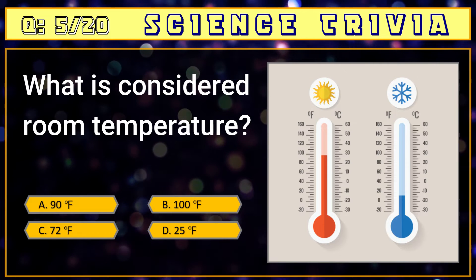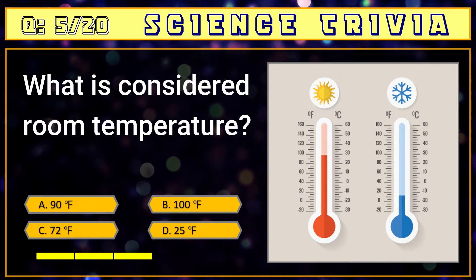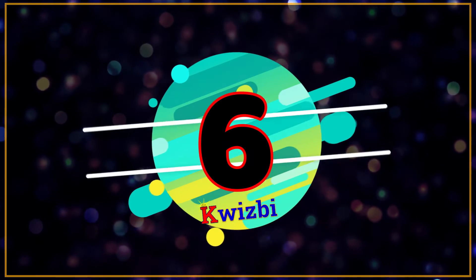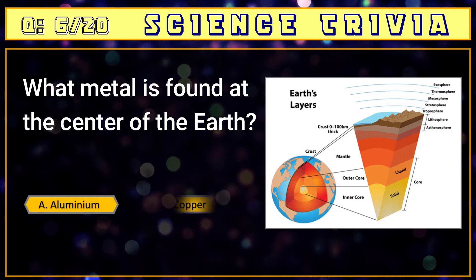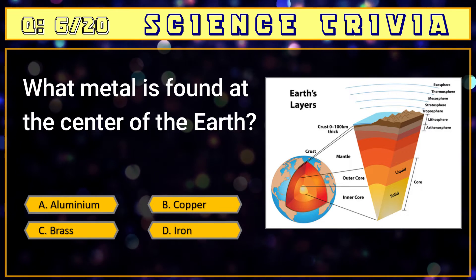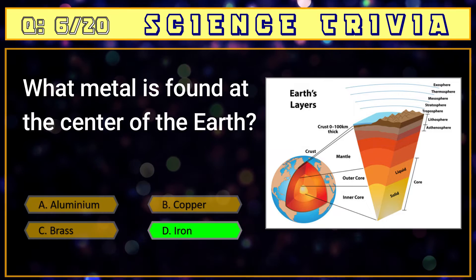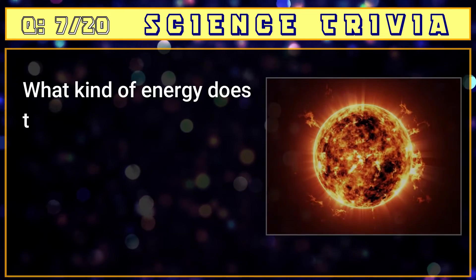Number five: what is considered room temperature? A) 90 degrees Fahrenheit, B) 100 degrees Fahrenheit, C) 72 degrees Fahrenheit. The answer is C) 72 degrees Fahrenheit. Number six: what metal is found at the center of the earth? A) aluminium, B) copper, C) brass, D) iron. The answer is D) iron.